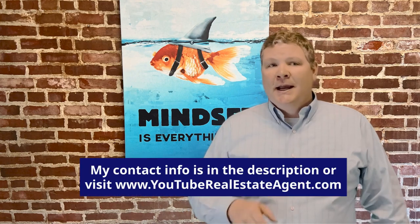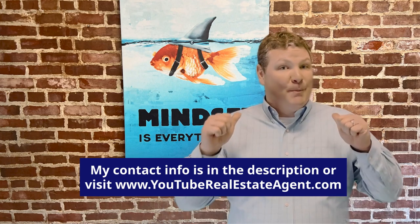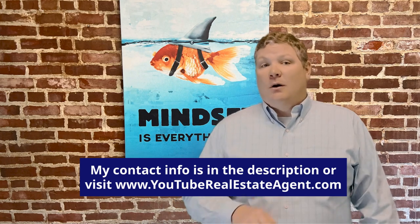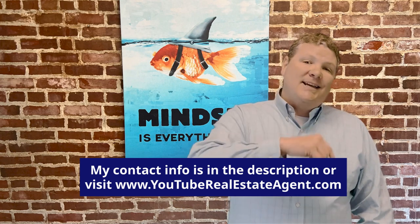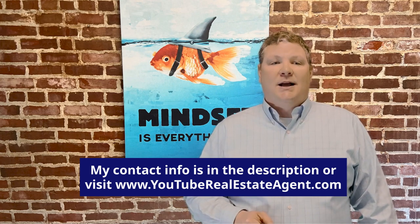Whether you're looking for a house like these or a smaller one — or even a lot smaller one — and whether you're looking to buy or sell in the next 9 or 90 days, I'm your guy. I'd love to chat with you. All of my contact information is in the description below. You can also reach out to me at youtuberealestateagent.com. My name is Jeffrey Chubb and I look forward to hearing from you. Until next time.